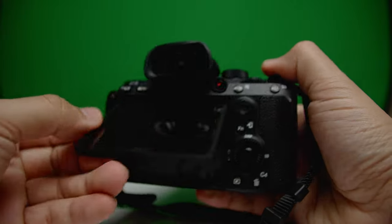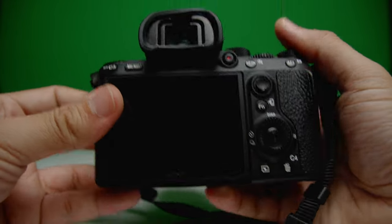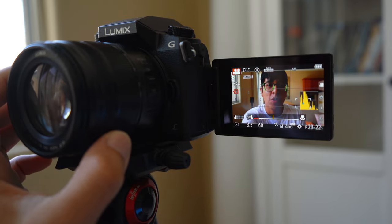One other big con that apparently gets a lot of people upset is the fact that it doesn't have a flip-out articulating screen. This camera does have a flip-out screen, but it doesn't articulate to the side like on my G7, where on the right-hand side I can actually see myself. So that is one thing to get used to.